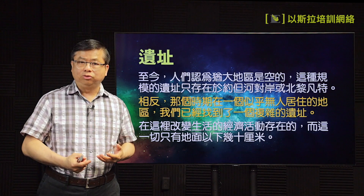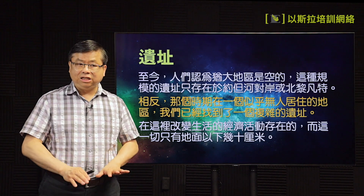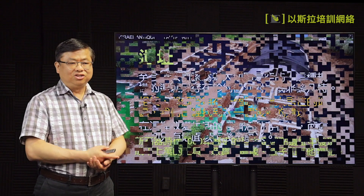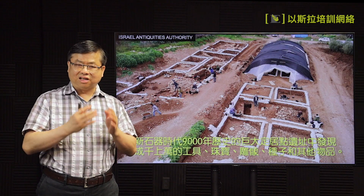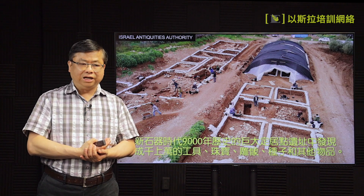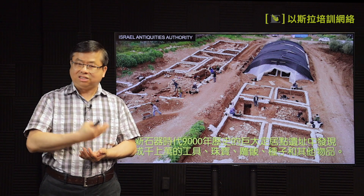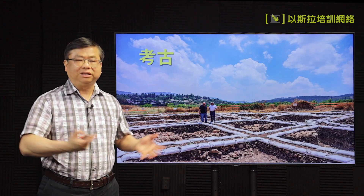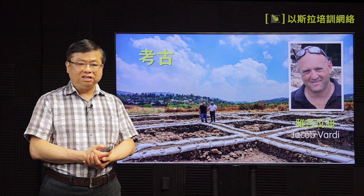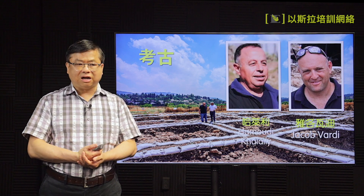改变人生活经济活动的存在就在其中，而且这个地方仅仅在地面下几十厘米的地方就已经找到了。在这里找到成千成万的工具，还有很多珠宝、雕像、种子的藏储，还有其他的文物。由于规模那么大，他们就派了两个考古家负责这一个项目：一个叫雅各瓦迪，另一个叫哈勒利。